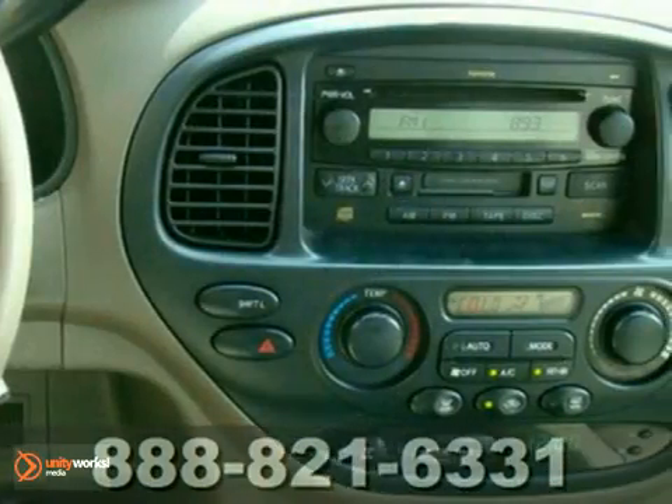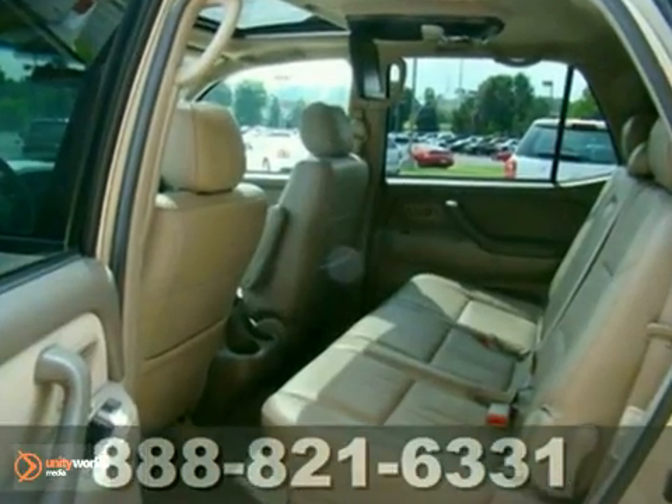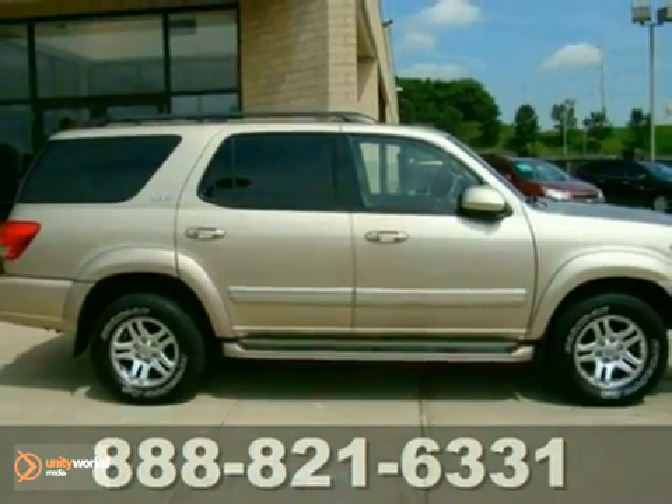Whether on city streets or dirt trails, this Sequoia handles well for a full-size SUV, providing both a smooth ride and easy maneuverability around turns. Come in for a test drive today.